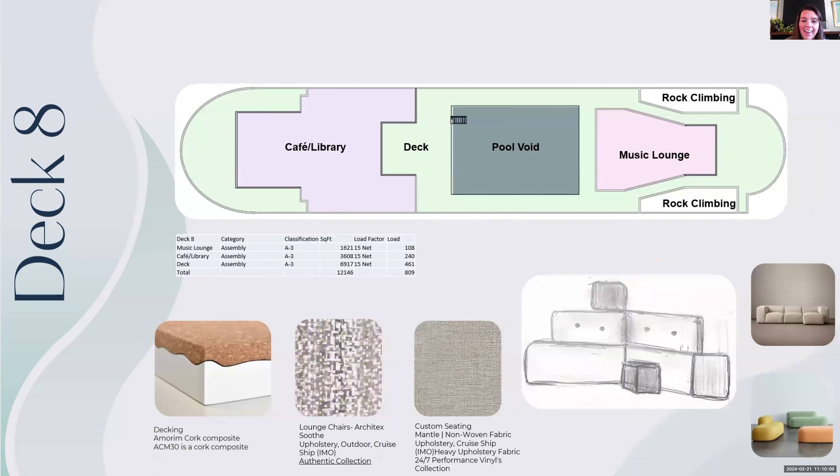My last deck, deck eight, has the cafe library — with a pool void where people can look down and see people swimming — the music lounge, and rock climbing access. These areas will have outdoor furniture for different seating arrangements. I have a custom furniture piece inspired by blocky, geometric furniture shapes, and I also found a beautiful material that looked just like my party model. I wanted different material selections and seating types to make it enjoyable for everyone.